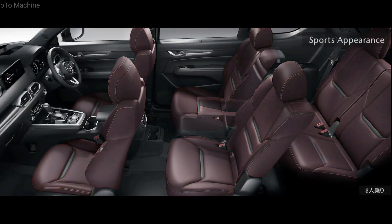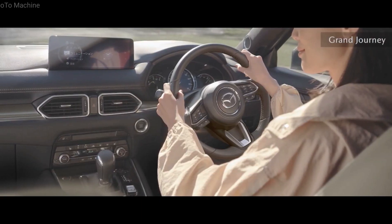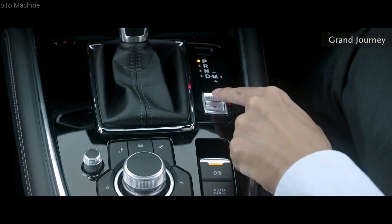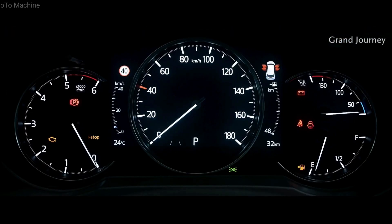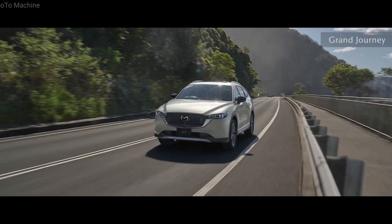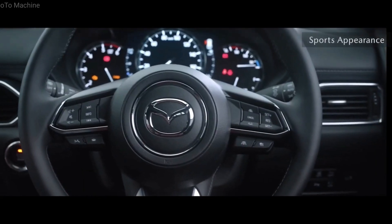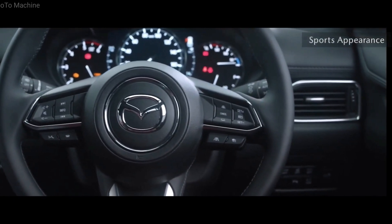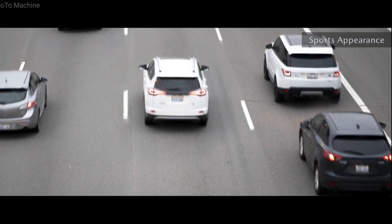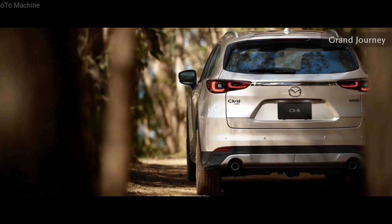Inside, all grades of the updated CX-8 will be equipped with the company's latest 10.25-inch infotainment screen, which includes wireless Apple CarPlay and Android Auto. Wired Apple CarPlay and Android Auto will remain, with smartphones now capable of connecting to the system through a USB-C port. The 2023 Mazda CX-8 is also due to gain a 7.0-inch digital instrument display as standard, previously exclusive to Asaki and Asaki LE variants. Additional standard equipment includes USB-C ports for front-row occupants and a key-fob-activated window control system.